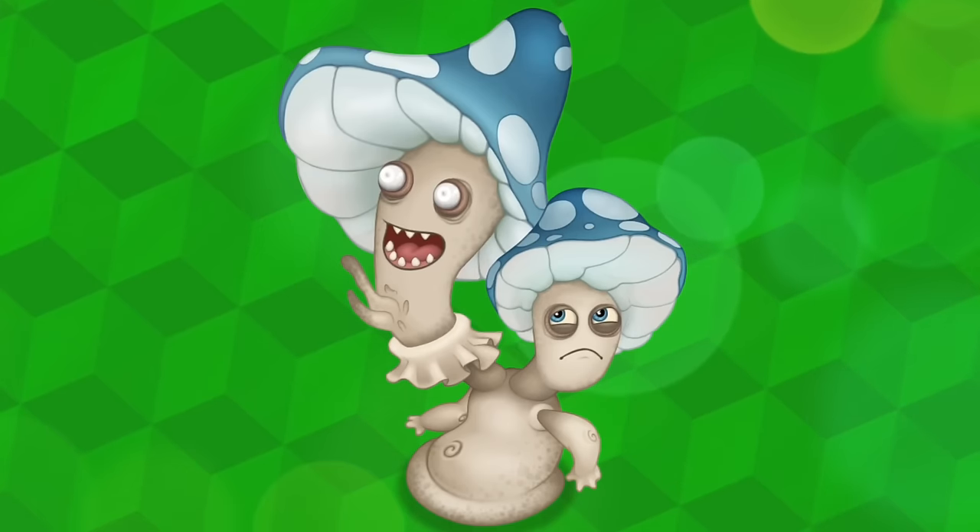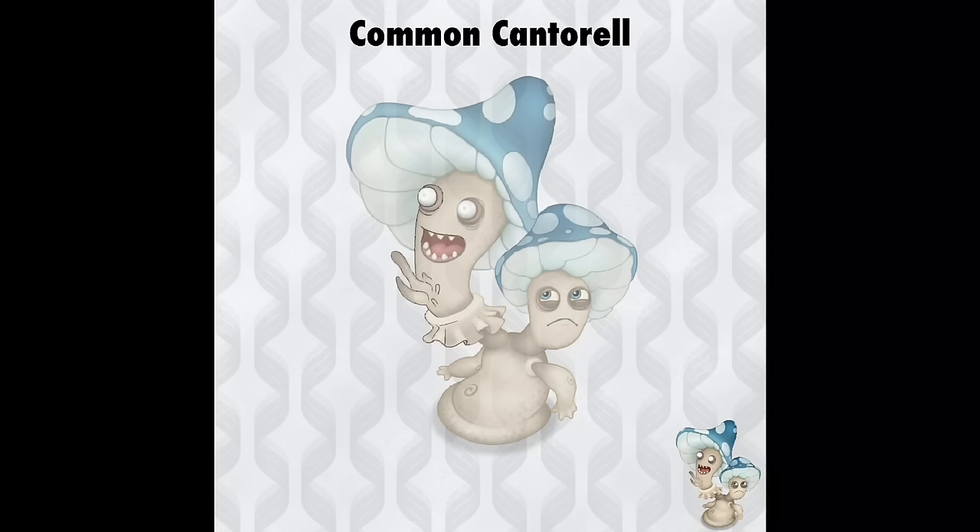Let's imagine what it would look like to dissect a Cantorelle. We shall begin by inspecting the outward appearance of this fairy monster, which reveals a lot of detail upon closer inspection.